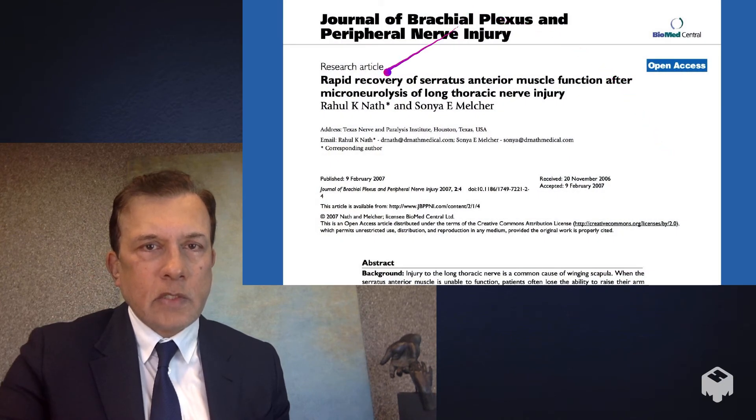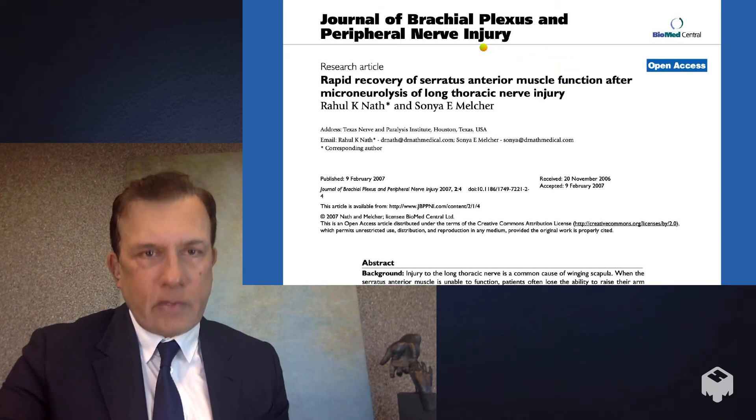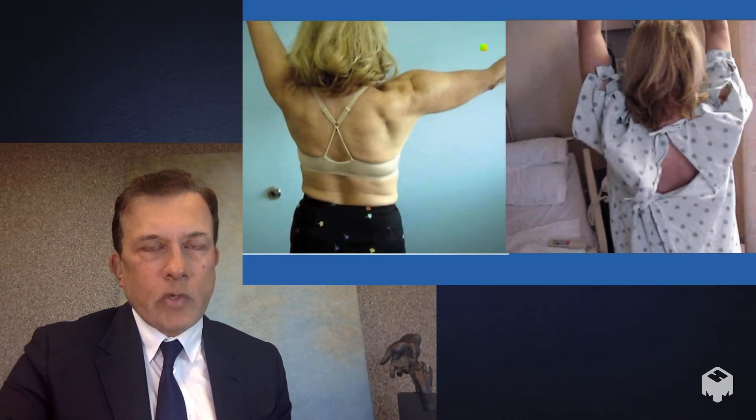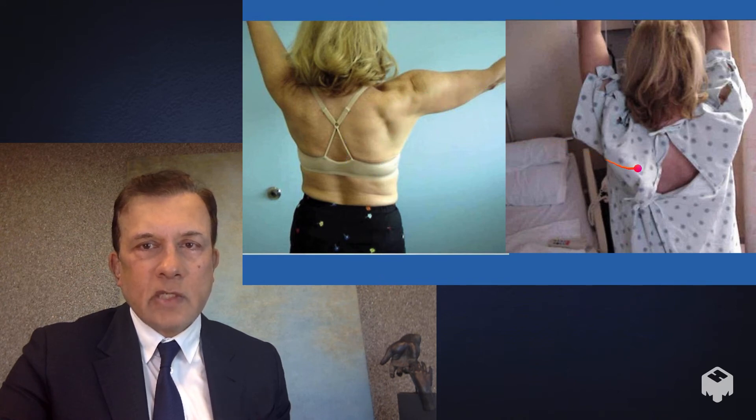Another paper I wrote talks about the rapid recovery of the serratus anterior muscle after this decompression and neurolysis surgery, and in many patients it can work overnight. This patient had classic winging scapula with inability to lift the arm beyond shoulder level, and here she is in the hospital the next day with a full range of motion.